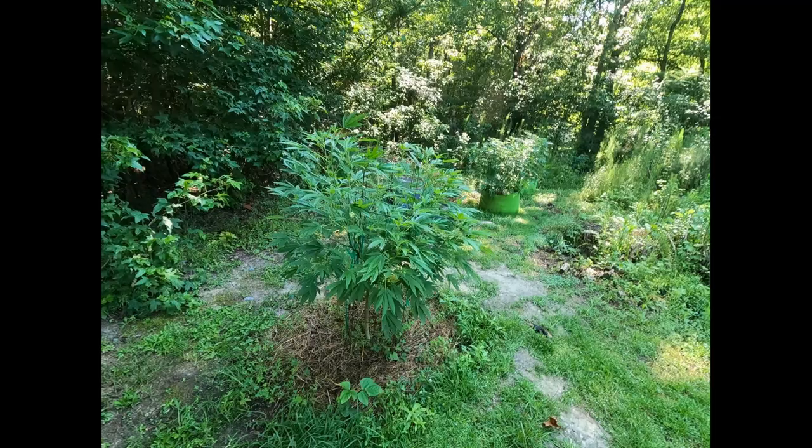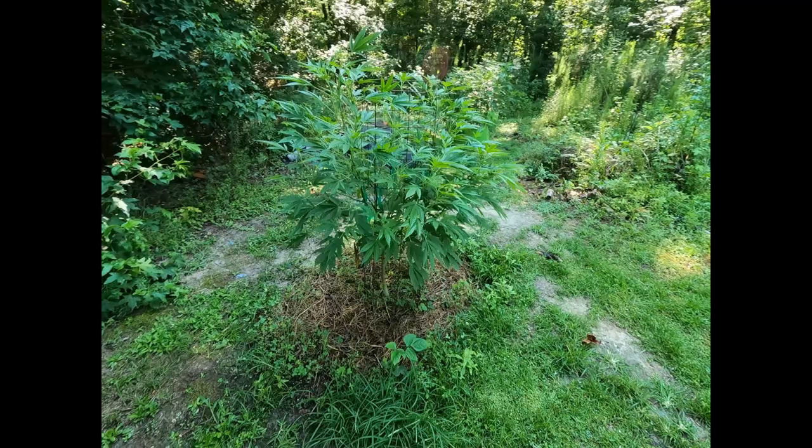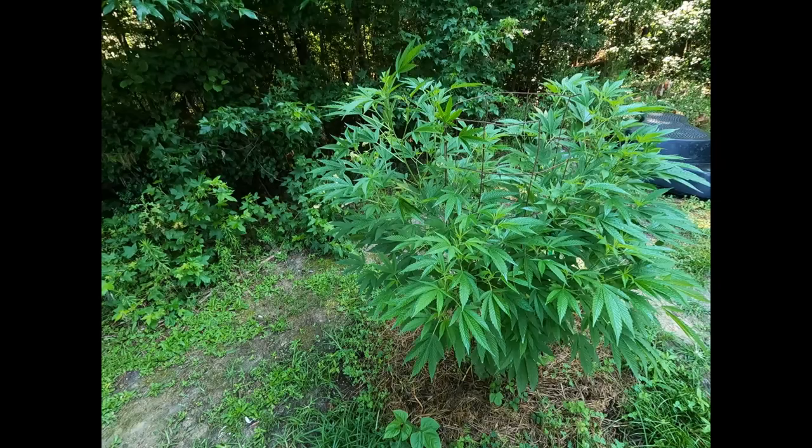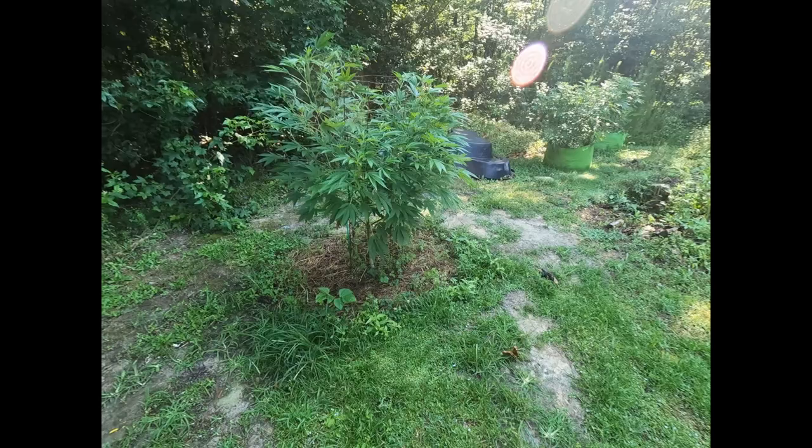We are here at Site 2 early in the morning, July 11. This is the Gelato Cake — we're blowing up out here.